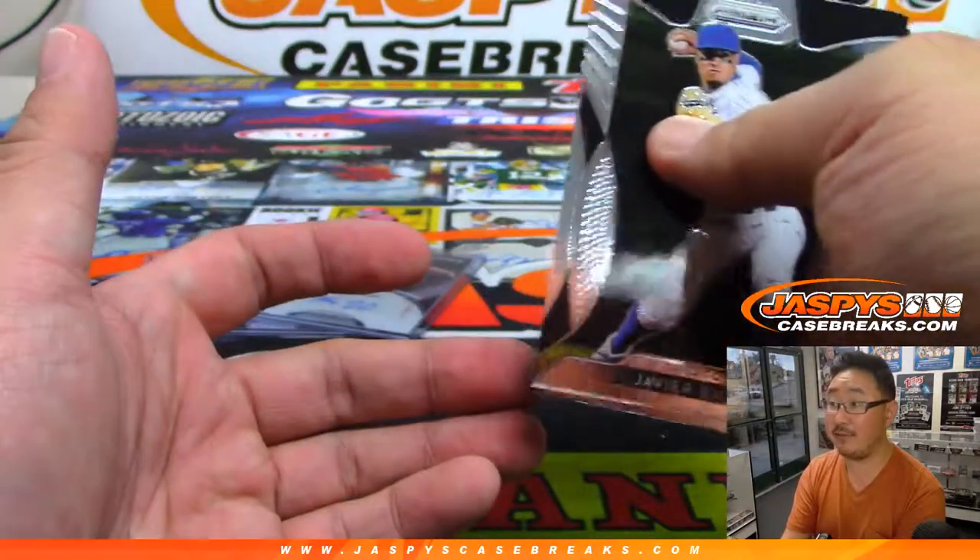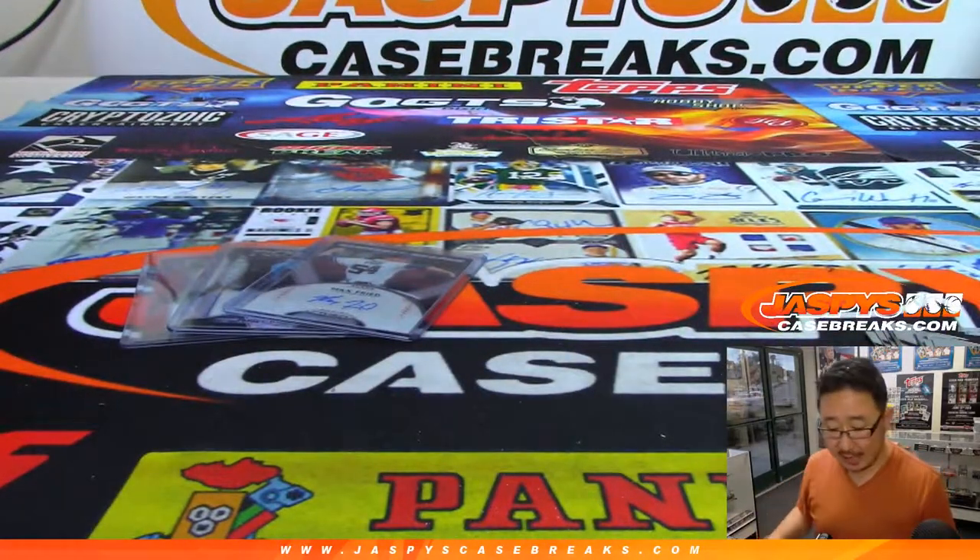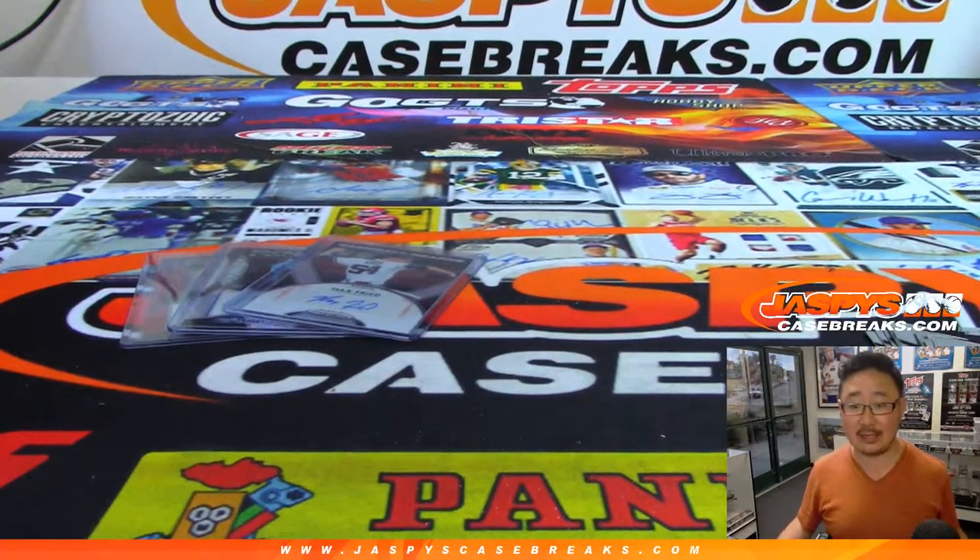And Tom Seaver at the end. So there you go, Shane. Thanks very much — pretty solid box here for you. Appreciate you getting that 2019 Panini Prism Baseball Personal Box on jaspiescasebreaks.com. We'll see you next time.